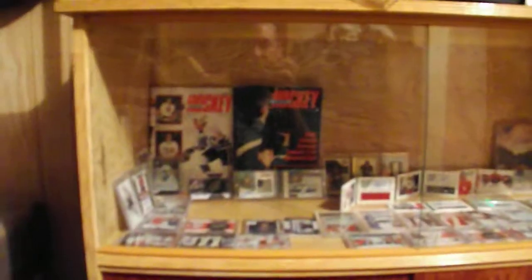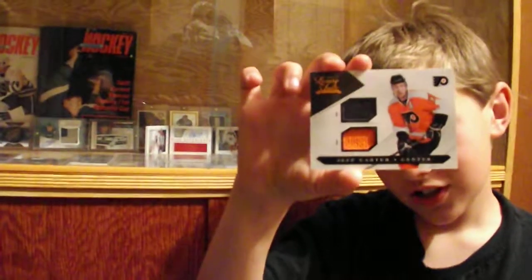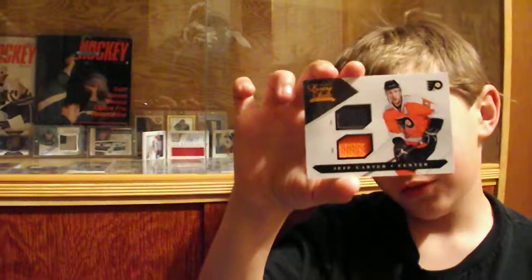Welcome to Brayden's Top 10 Cards. Brayden, please come over here — let's show your 10 favorite cards. This one is a Luxury Suite of Jeff Carter for the Philadelphia Flyers. It's a stick card with an orange swatch, numbered 98 of 100.